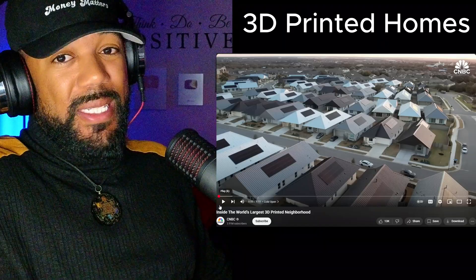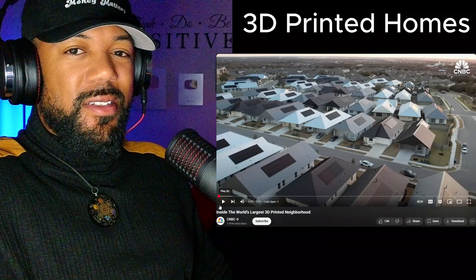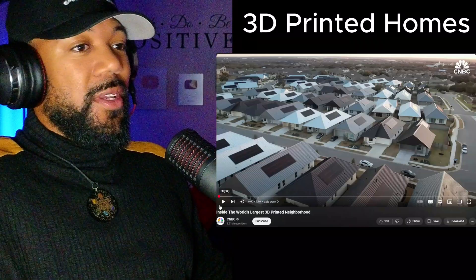3D printed houses. Have you ever heard of such? Let's check this out together.